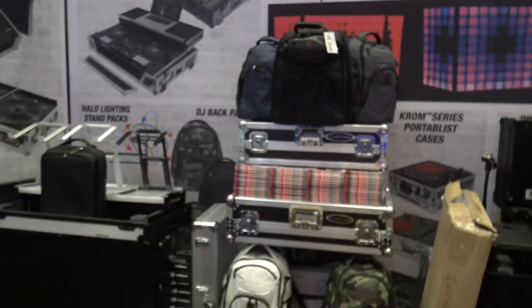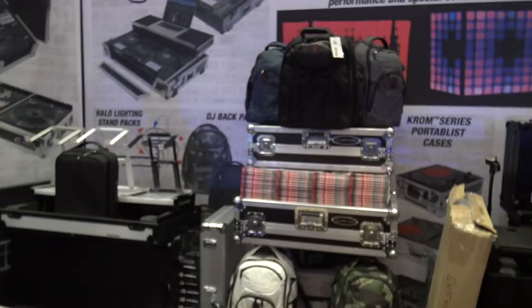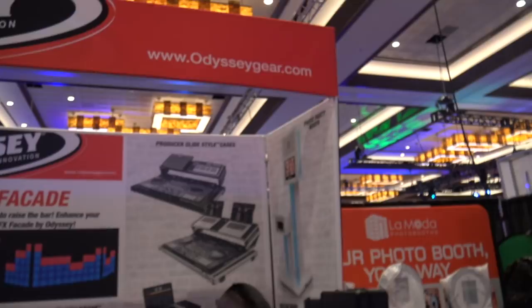Right across is Odyssey — Odyssey Cases. There's my favorite backpack right there in the Redline series. That's the one I have and I absolutely love it for my gigs. They've got their facade, their table, cases of course, soft side cases, and clam cases. And then they have the build-your-own, do-it-yourself kit for building your own photo booth. Dave's getting the LEDs all turned on. So they've got a lot of solutions, a lot of different things. You can go to odysseygear.com and check out a lot of their cool stuff.